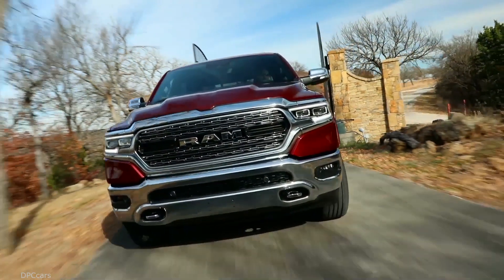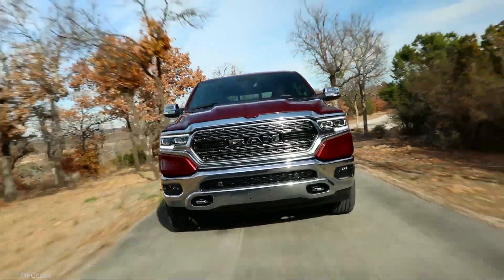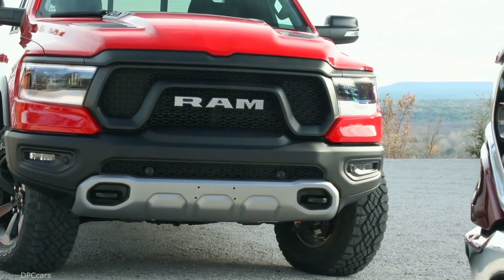So there you have it. The all-new Ram 1500 with e-torque offers our customers enhanced efficiency, drivability, performance, and value.